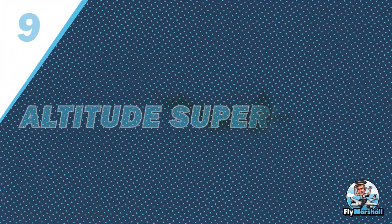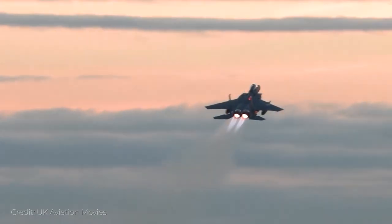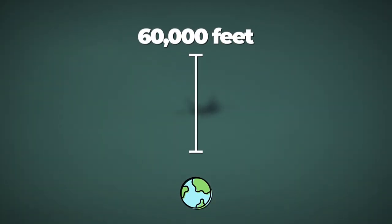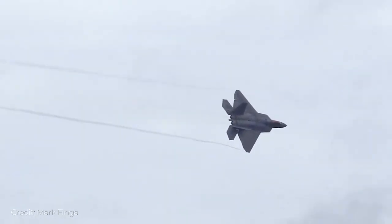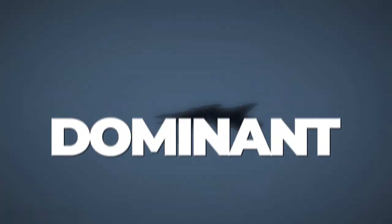Number 9: Altitude Superiority. The F-22 Raptor's altitude superiority in its class can be judged by the fact that many fifth-generation aircraft have a maximum ceiling of 60,000 feet above the ground. However, what's different with the F-22 is that it can perform tactical maneuvers at that altitude. Talk about being dominant.